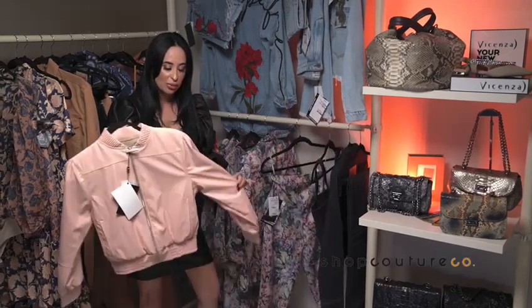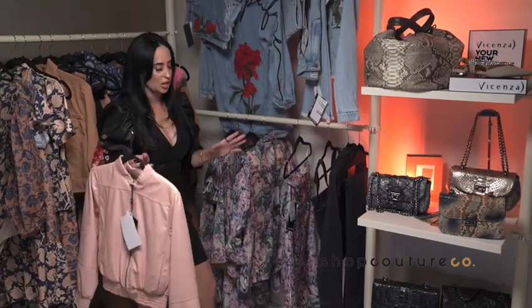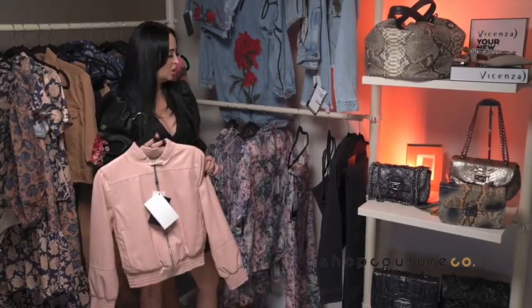We have some leather pieces again. You can mix and match, so go from day to night — a very chic fall look.